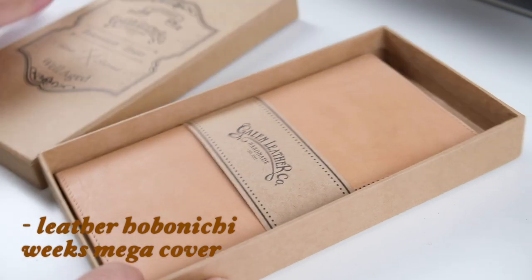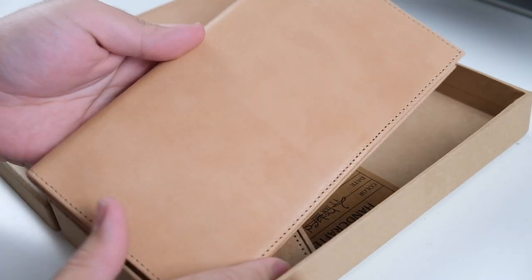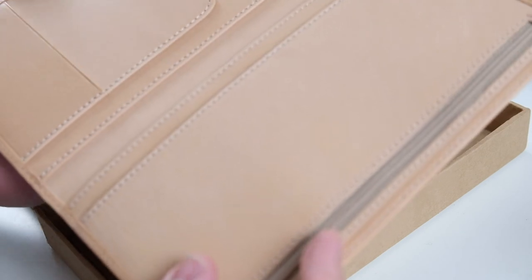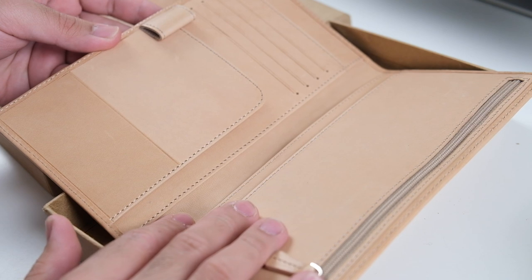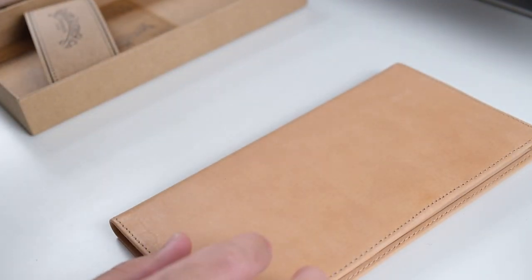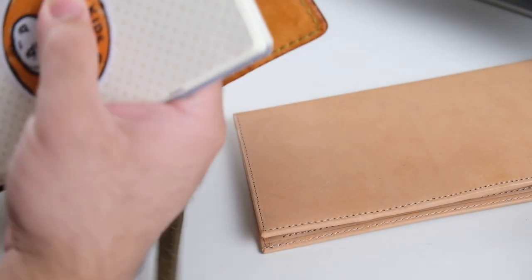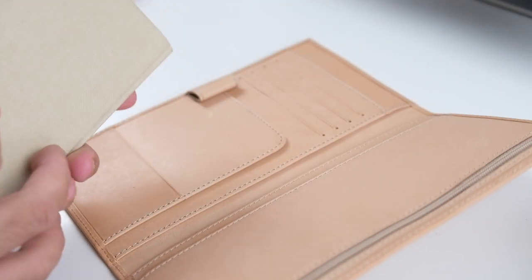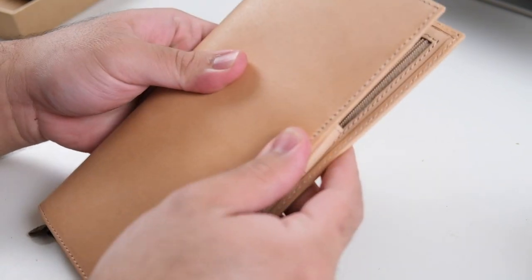Last but certainly not least, we have the Galen Leather Hobonichi Weeks Mega cover in natural leather. I only have a regular Hobonichi Weeks, not the Mega, but I'm happy to have the flexibility to use a Weeks Mega in this cover. This cover is unique in that it's also marketed as a Traveler's Notebook regular size zipper insert, so you can use it inside a Traveler's Notebook as an insert — since most Traveler's Company covers don't have pockets or zippers built in, many people buy third-party items to add that.